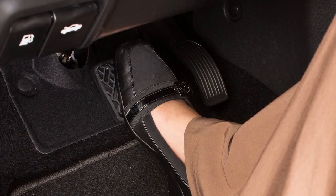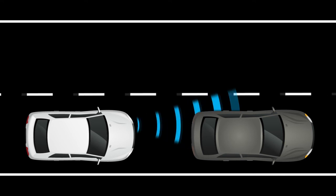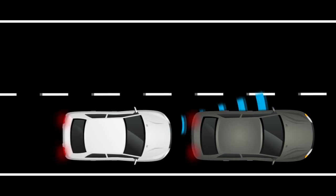If the driver applies the brakes quickly after the warning and the system detects that there is still the possibility of a forward collision, the system will automatically increase the braking force.